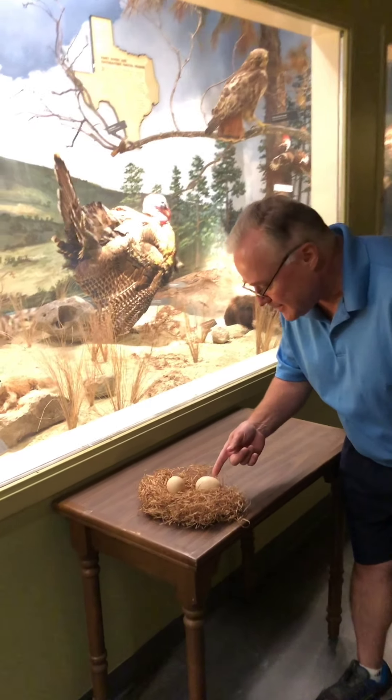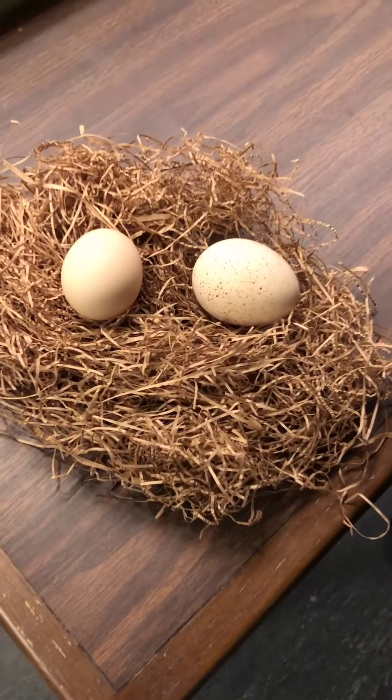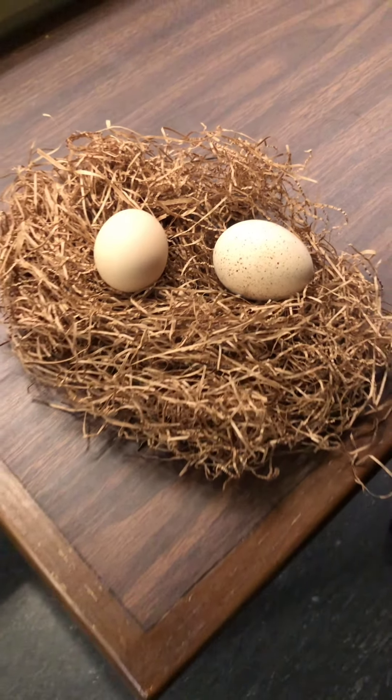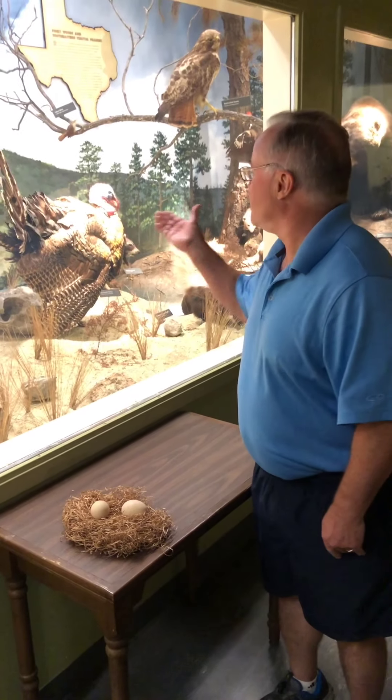Here is a turkey egg compared to a chicken egg. Some people might be lucky enough to have that for breakfast. And, of course, a turkey.